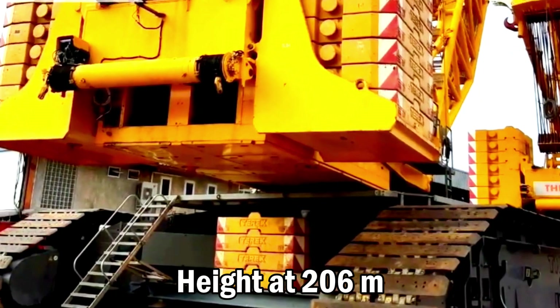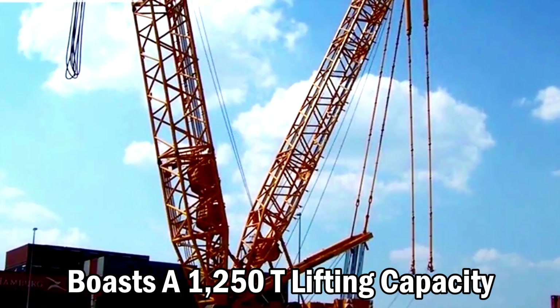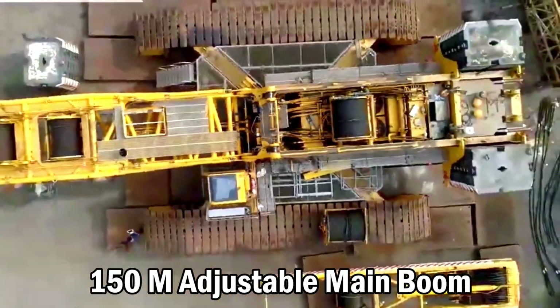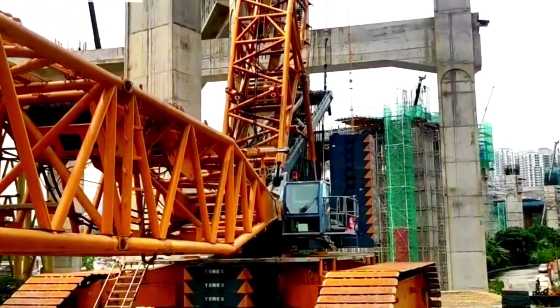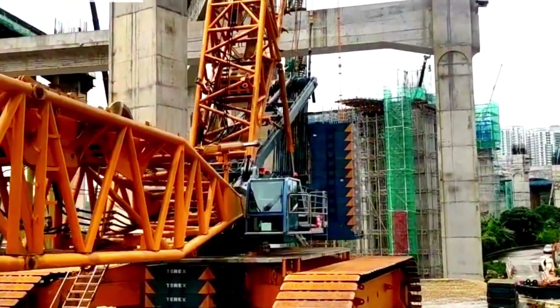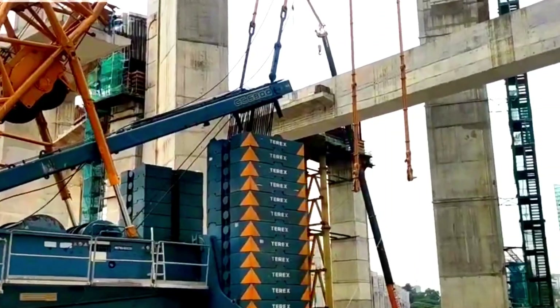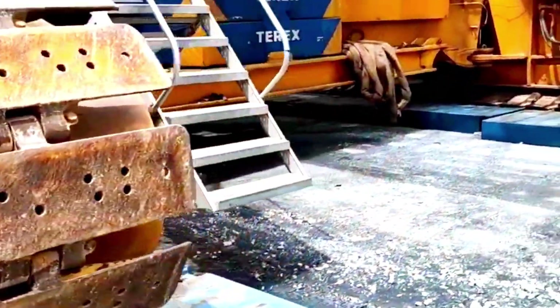Demag CC-6800-1. The Demag CC-6800-1, second to last in height at 206 meters, boasts a 1,250-ton lifting capacity and a 150-meter adjustable main boom. It's active in the U.S. for wind turbines and Turkish power plant structures. Sarens Group's CC-6800-1 assisted in constructing Budapest's Ferenc Puskás Stadium, completed in 2019 with 67,215 seats.